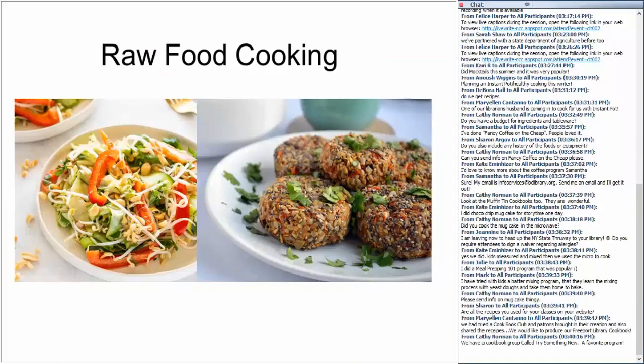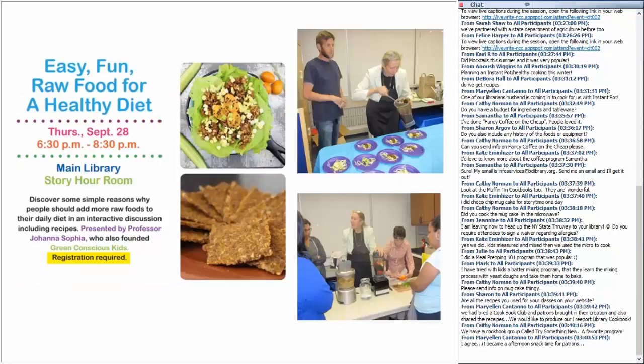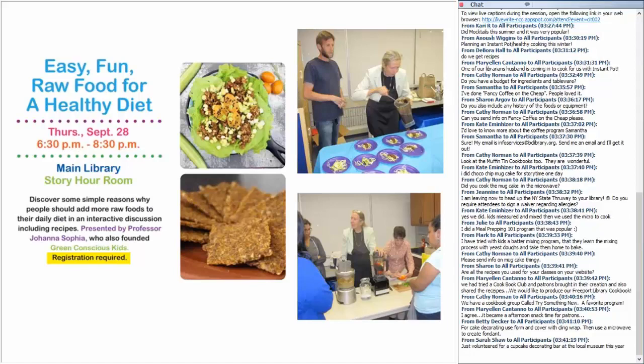Another option: forget about the cooking altogether — it's all about chopping and mixing the ingredients. Based on the raw food diet — eating uncooked or unprocessed foods based on the idea that cooking produces toxic byproducts and a raw diet provides the most nutrients — we partnered with the founder of Green Conscious Kids to offer a raw food program. Targeted towards youth, it was all about the raw food diet and how to make different recipes, and it was pretty popular.